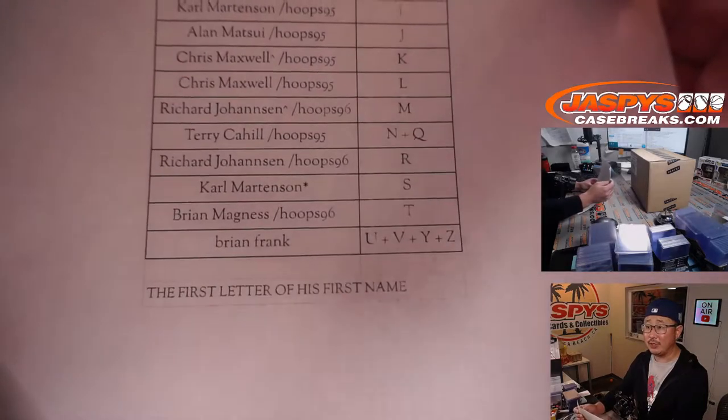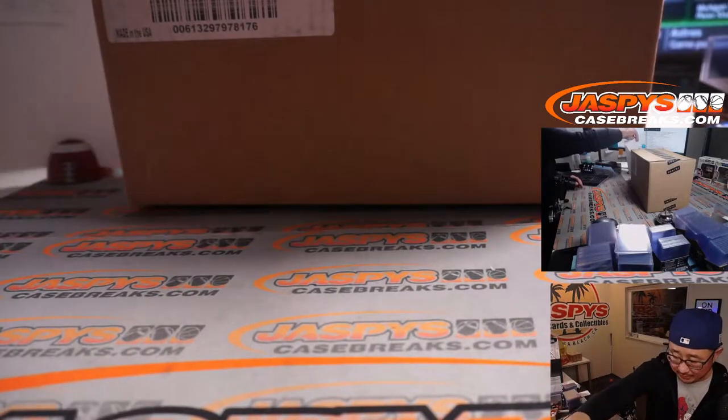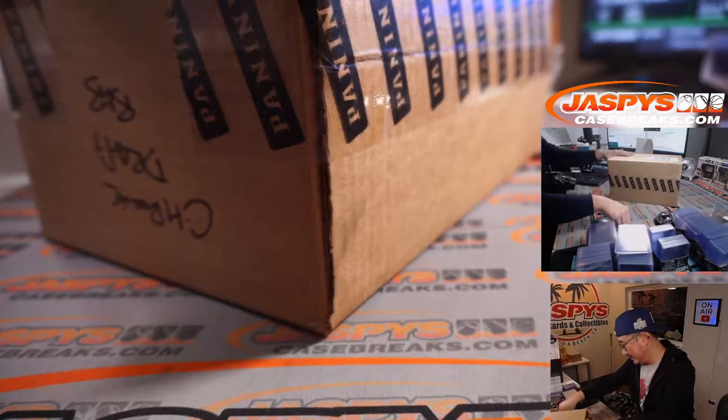Thanks everyone. I think I'm going to have to change that toner tomorrow — I've done the shaking of the toner a few times already over the last few days, so I think it'll be time.